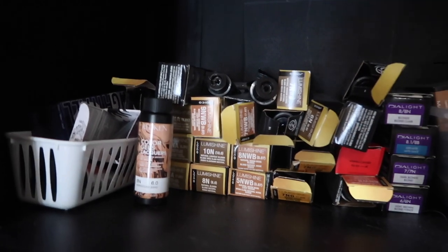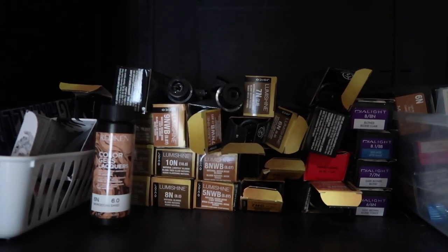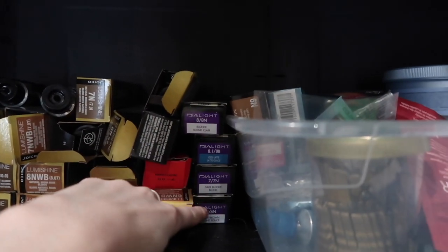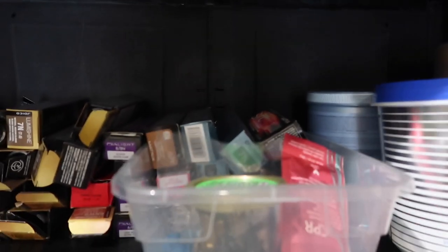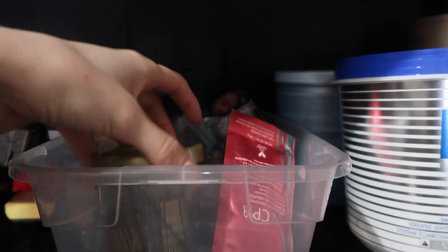Starting at the top: these are all my permanent colors. I don't do permanent colors very often, so I just keep the essentials and what my regular clients get. I also have some demi-permanents I haven't tried yet but want to, along with random color — some demi-permanents, some Wella, a Malibu CPR — just stuff I don't reach for very often.